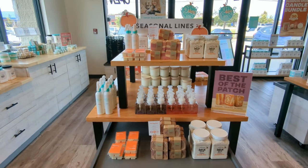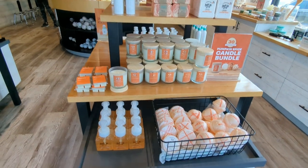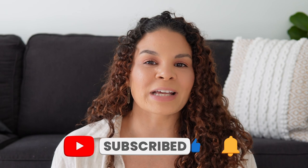Hey guys, welcome back to the channel. So glad to have you here, and if you are new here, welcome. Today we are going to be talking about what's new at Buff City Soap. They have been coming out with so many new products following the launch of their fall line, and if you haven't gone in to check out their fall line, you've got to check it out because it is incredible. We're just going to hop into some of these products, I'll tell you my thoughts on them, and show you what is new at Buff City.